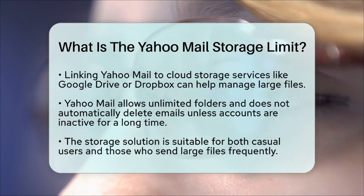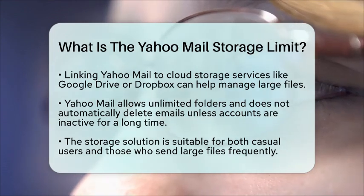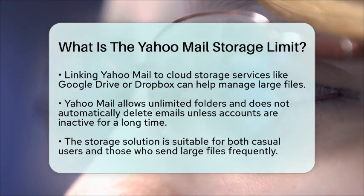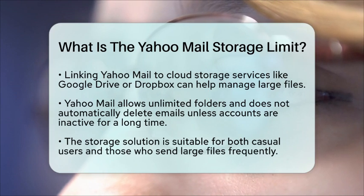In summary, Yahoo Mail provides a robust storage solution with its 1TB of free storage and the option to upgrade to 5TB. This makes it a great choice for anyone who values having ample space for emails and attachments. Whether you are a casual user or someone who frequently sends large files, Yahoo Mail has you covered.